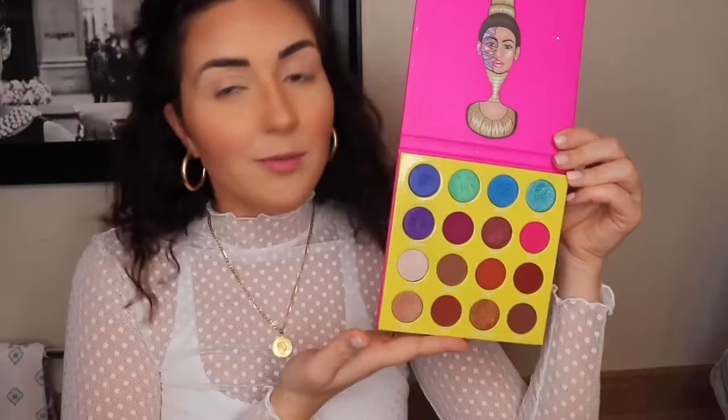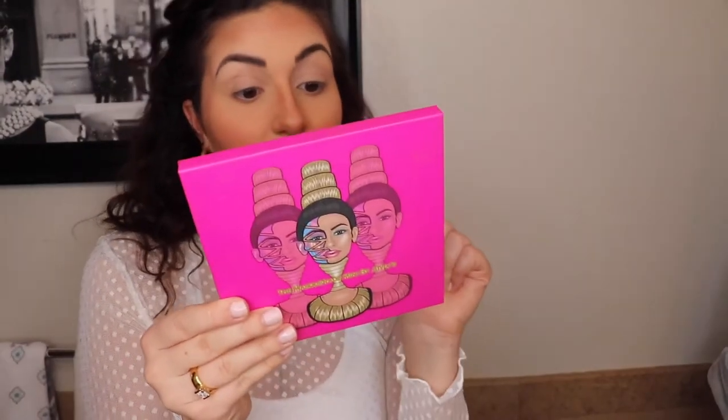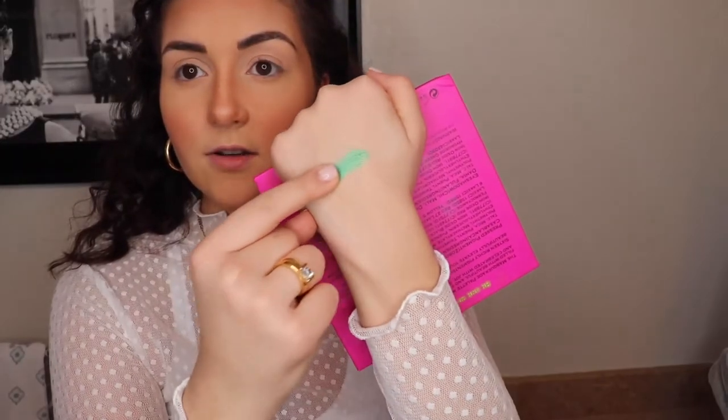Moving on to the eyes — I'm really excited for this part. We're going to be using my favorite palette, the Juvia's Place Masquerade Mini Palette. The color story here — you probably know what color we're going into — a gorgeous emerald green shade. This one is called Maui, or actually Molly. I want to know if this is a pressed pigment or an actual shadow. Let's just do it.